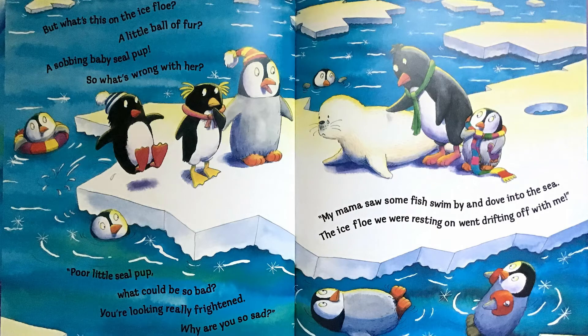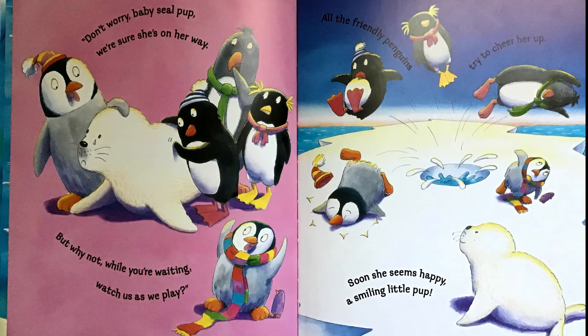But what's this on the ice floe? A little ball of fur? A sobbing baby seal pup — so what's wrong with her? Poor little seal pup, what could be so bad? You're looking really frightened. Why are you so sad? My mama saw some fish swim by and dove into the sea. The ice floe we were resting on went drifting off with me. Don't worry, baby seal pup. We're sure she's on her way. But why not, while you're waiting, watch us as we play.